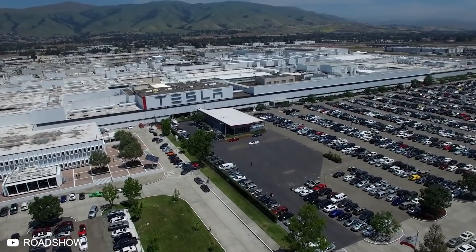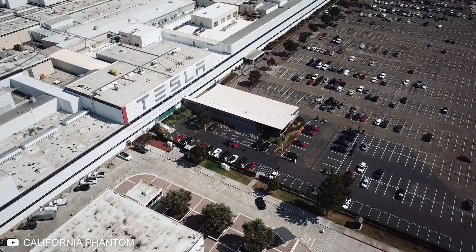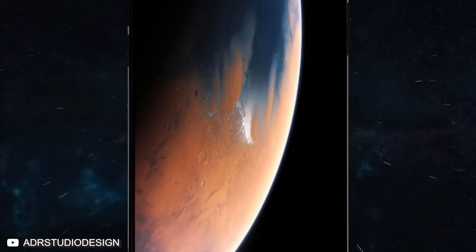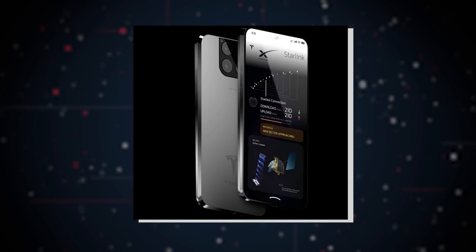Tesla is currently more valuable than ever, having overtaken Toyota and Volkswagen to become the car company with the greatest market cap in the entire world — over 795 billion US dollars. It is as the company soars to new heights that Elon Musk has decided to bring Tesla's innovation to this entirely new frontier by announcing the Tesla Model Pi. The idea of a Tesla-built smartphone is sending shockwaves through the design and tech communities, with everyone eagerly awaiting more information. As further details are released, we'll get a clearer idea of whether Elon Musk can incorporate all of his tech innovations into a single smartphone with the power to revolutionize the entire market.